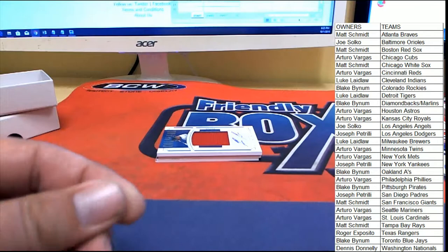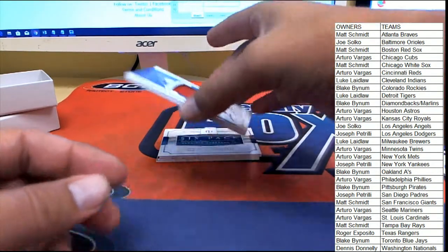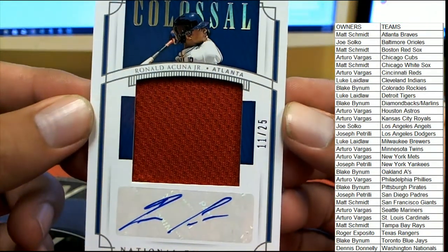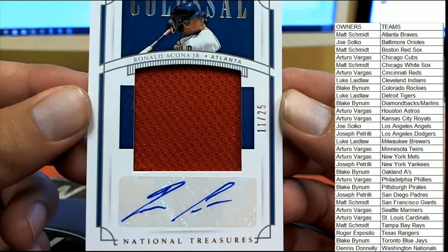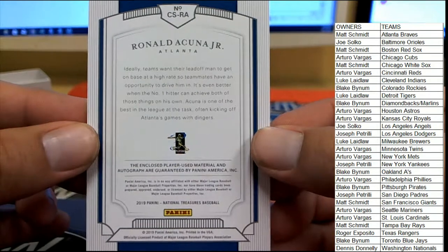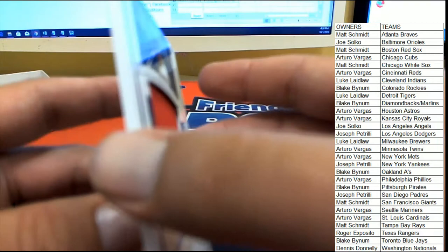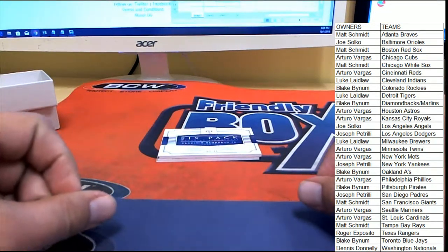All right, two left guys — who's going to hit big? On the colossal materials, heading over to Atlanta. A double hit for Atlanta — 11 of 25, Ronald Acuna Jr. Man, I really wish this had more color in the material, but 11 of 25 is a good low number for the Braves and Matt S.